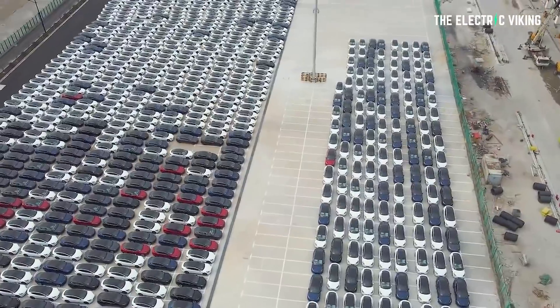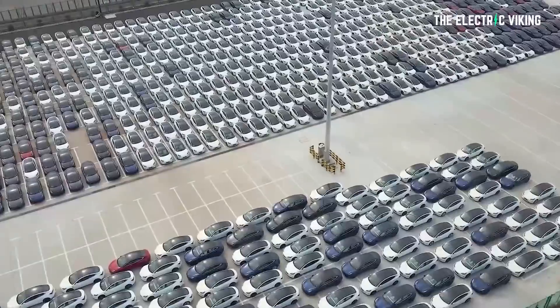Tesla are doing big things this year. I predict they're going to hit about 1.8 million vehicle deliveries. I'm saying that now so that we can look back and say whether I was right or wrong — we'll see.